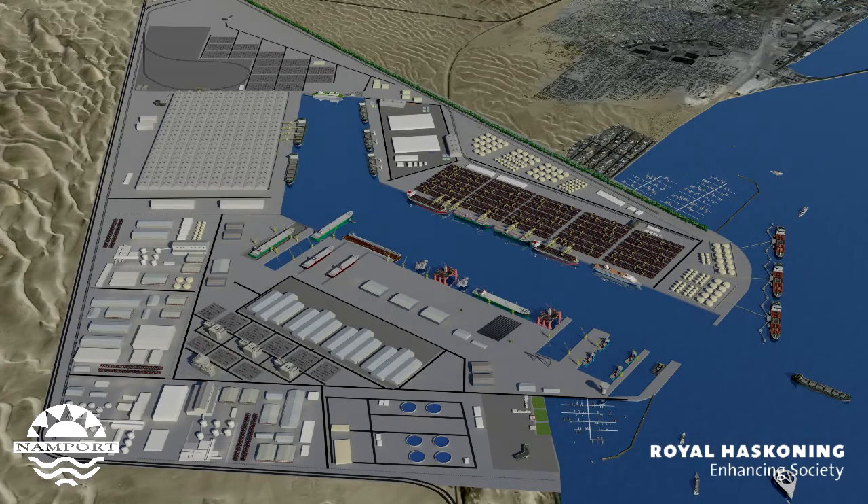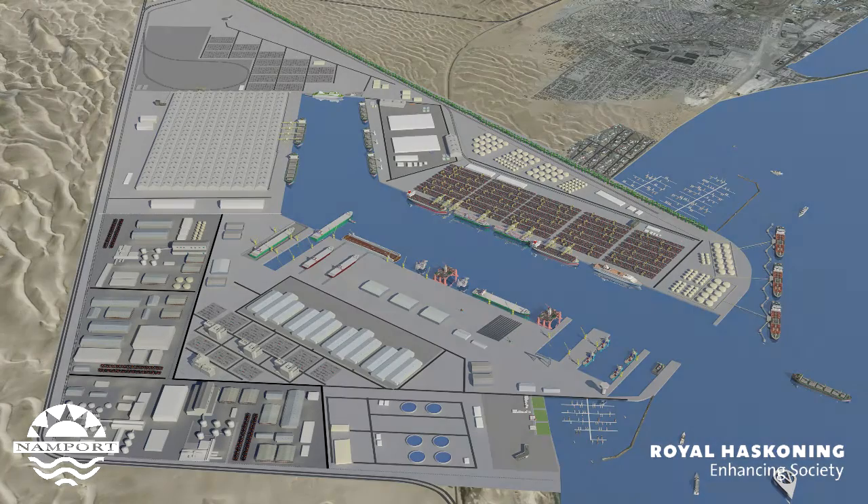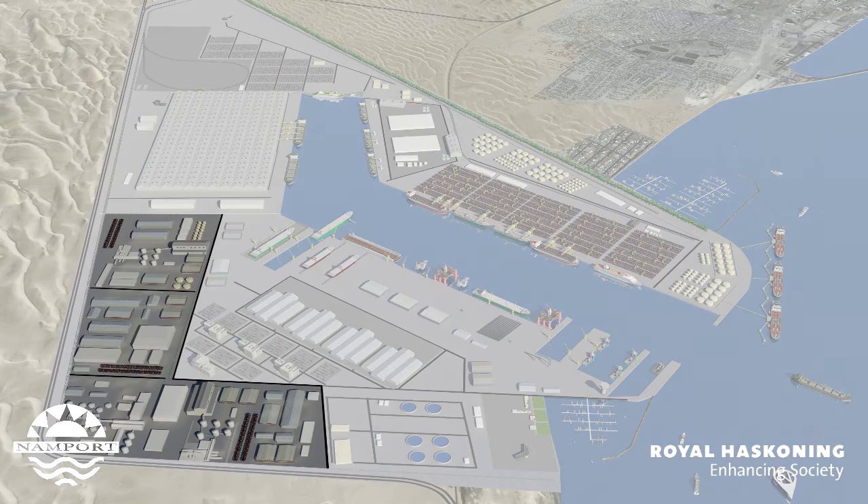This new port will have the option of also handling containers if needed. A container terminal with a capacity of well in excess of 2 million TEUs per annum is envisaged. Backup storage areas and potential SADC countries' dry ports will be catered for on the perimeter of the new port.